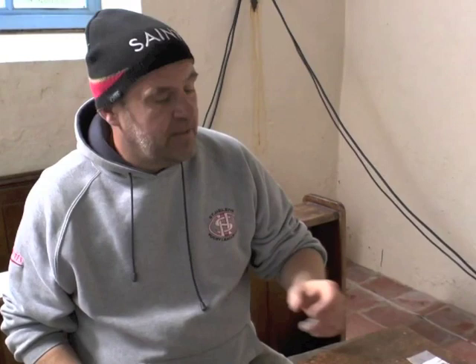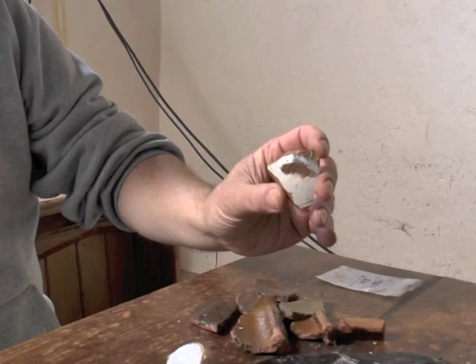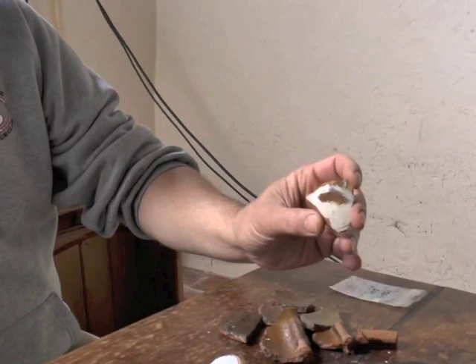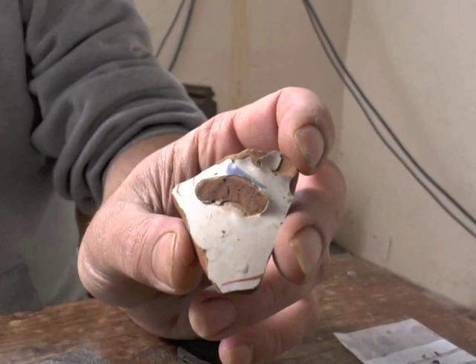It's when we start getting imports from the continent - things like this. This is a piece of Spanish tin-glazed earthenware, generally referred to as Majolica or Delft, but as archaeologists we call it tin-glazed earthenware. This was real exotica in the 16th century. We weren't making this in England. You can see it's painted - it's got red and blue painted decoration on it. So this quite possibly would have been something that sat on the table almost as a centrepiece.